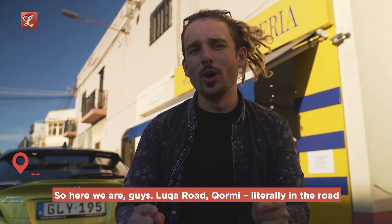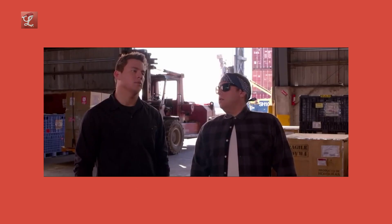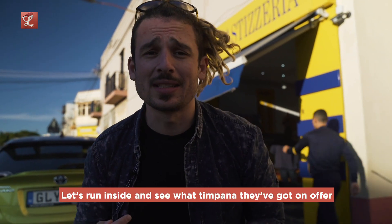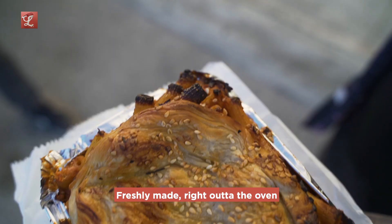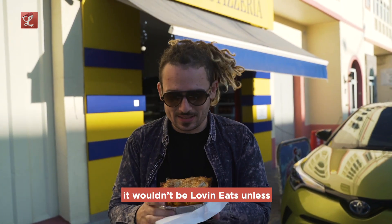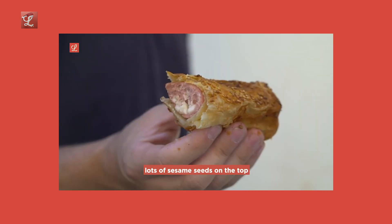Here we are on Luca Road in Hamrun, literally in the road — we're about to die any second. Down the road from that Luca Kiness monument, outside Jeff's Pastisseria. I've never been here before but people said I gotta come here and try the timpana. Here we are at Jeff's — we've got the timpana, freshly made, right out of the oven. It wouldn't be Love and Eats unless there was a scattering of sesame seeds — nice scattering of sesame seeds on top. The pastry roll is nice and sesame-heavy.